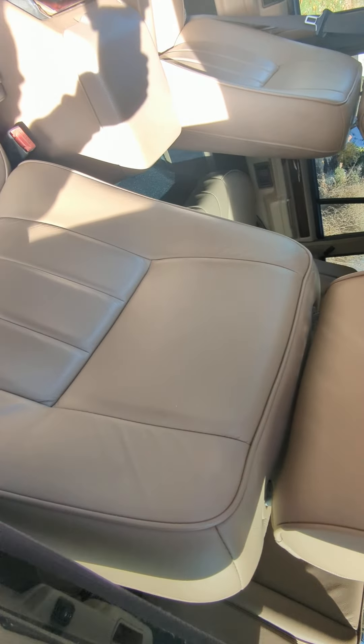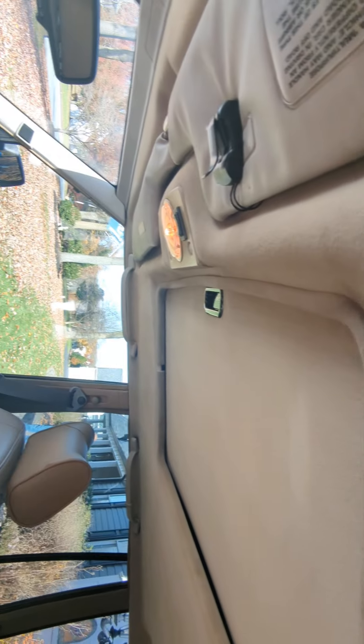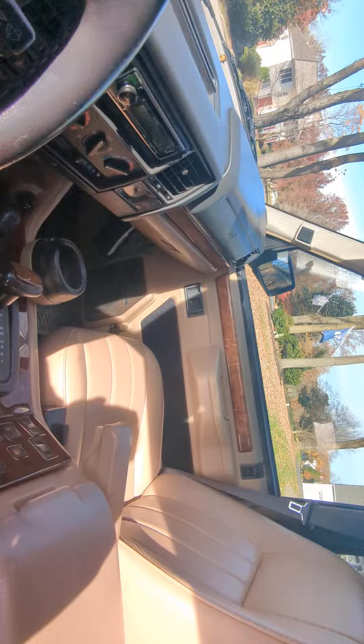Interior is really, really beautiful. Look at the headliner — outstanding. Super super nice.